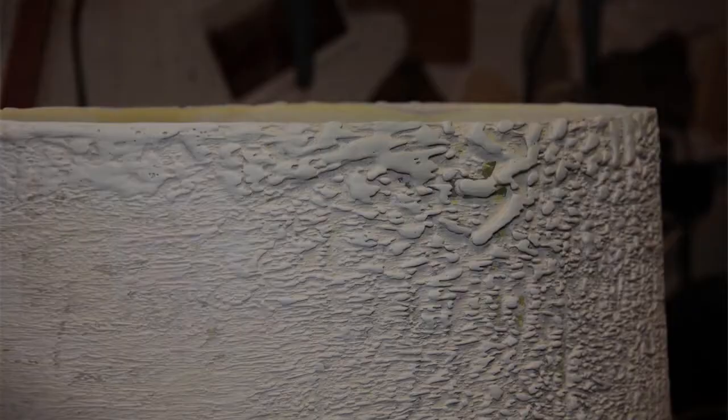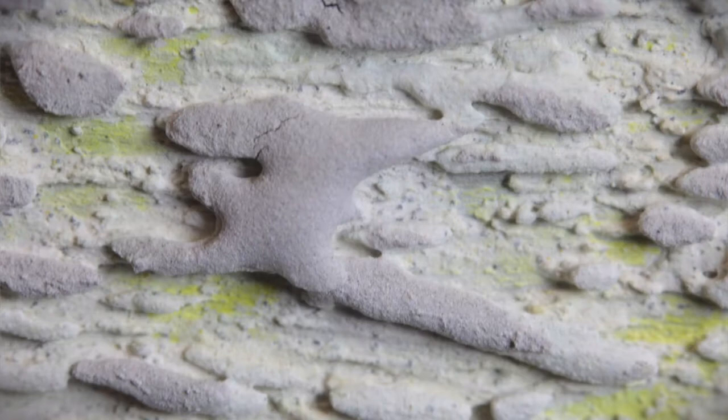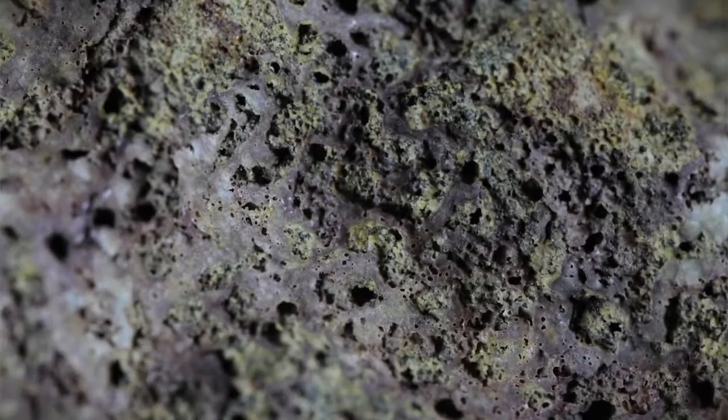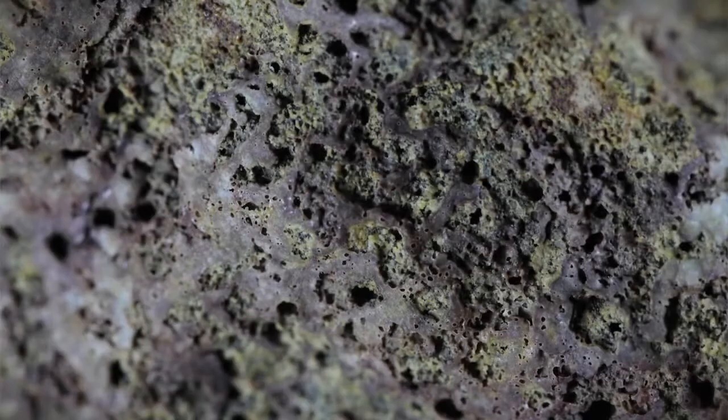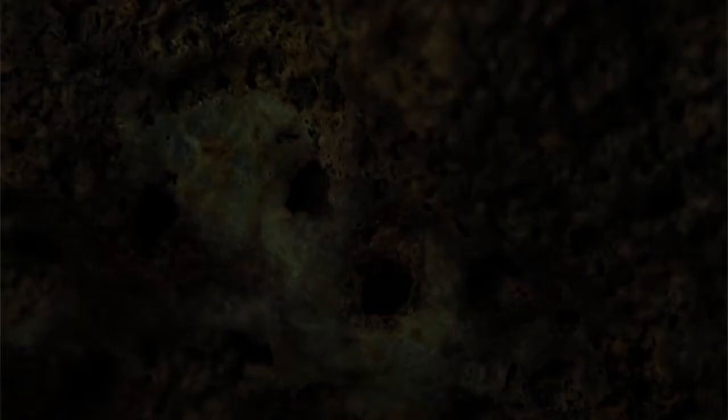I select key ingredients which will respond and react in a certain way under those conditions within the kiln. Silicon carbide will release a gas that will bubble and blister. Magnesium carbonate will shrink and crack. Cryolite will go crazy and do other things. The use of those key ingredients will go some way to me being able to express what I want, but because of the volatile nature of them they then do their own thing.